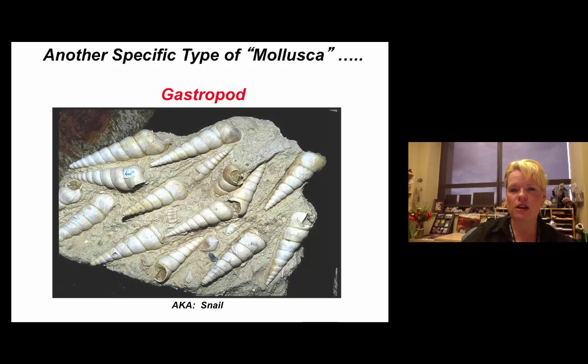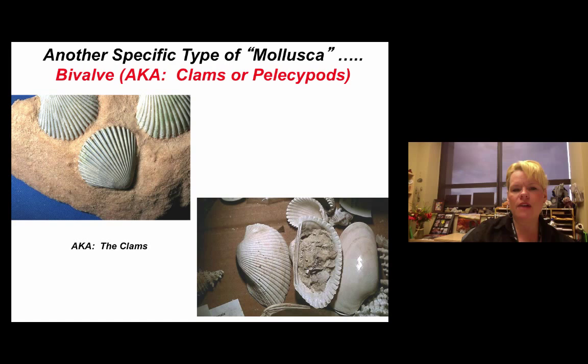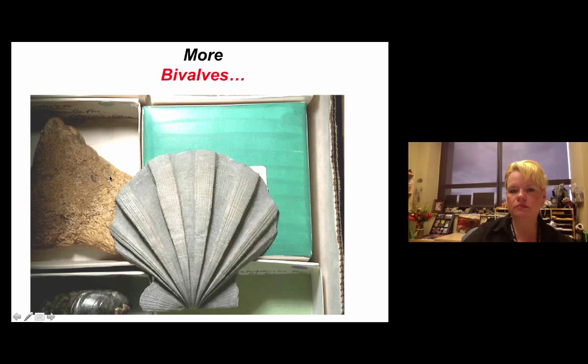Gastropods can live on land and in water — they're very versatile, found in marine, lake, river, and land environments. Bivalves have two pieces that fit together but both pieces are not identical — they may be symmetrical but not the same. Pelecypods are kind of oblong, like an oyster. Here's a bivalve — a Pecten texanus, which is an index fossil for this area of Central Texas.